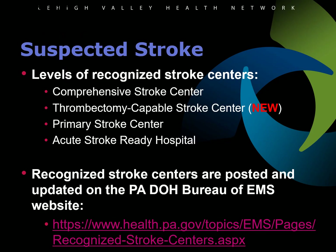The suspected stroke protocol has been updated to include the new accreditation level of thrombectomy capable stroke center. The Pennsylvania Department of Health posts the most up-to-date list of recognized stroke centers of all levels on the Bureau of EMS website.